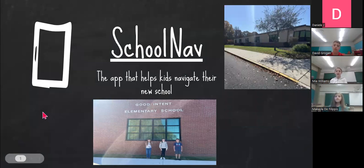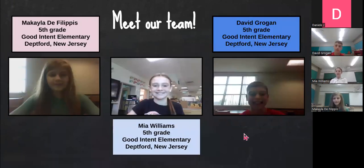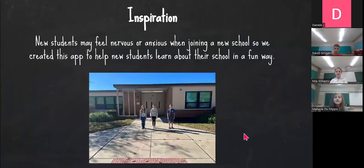Hi, we are students from Goodentown Elementary School, and we created an app called School Net, the app that helps kids navigate through their new school. I'm Maya Williams, and I'm in 5th grade. I'm David Grogan, and I'm in 5th grade. I'm Akilah D. Philippus, and I'm in 5th grade. New students may feel nervous or anxious when joining a new school, so we created this app to help new students learn about their school in a fun way.